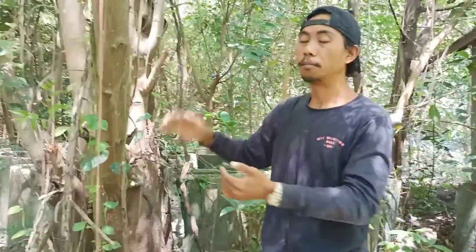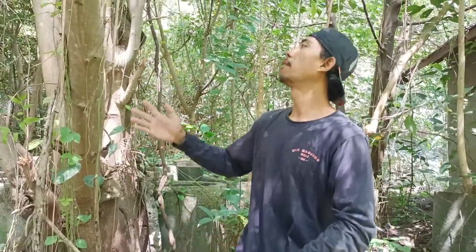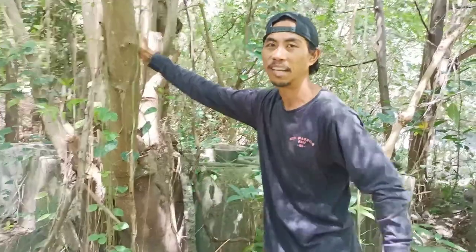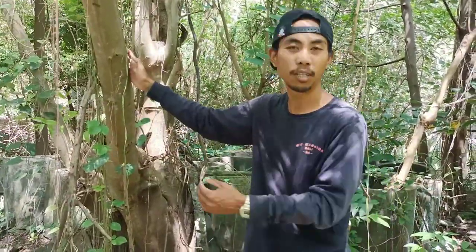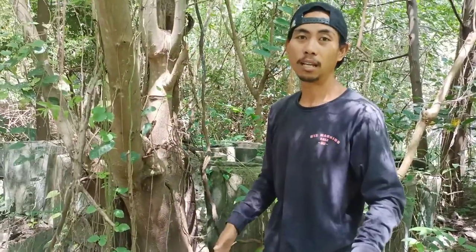So this pusu bulu tree, in the place where I live, usually grows a lot near river streams, friends, and also in residents' gardens. I happened to find this tree but it's very big. If it were small, I could probably make use of it for bonsai, but this land belongs to a resident and is unmanaged, so many wild plants grow here.